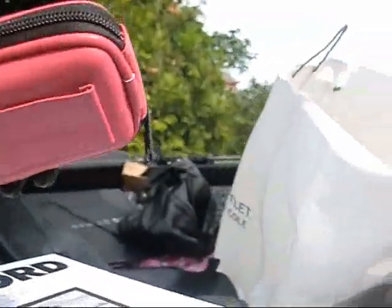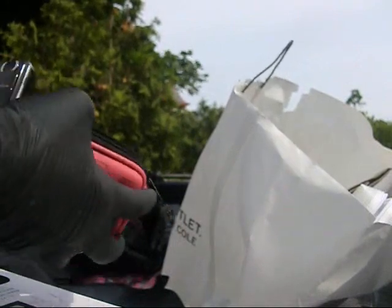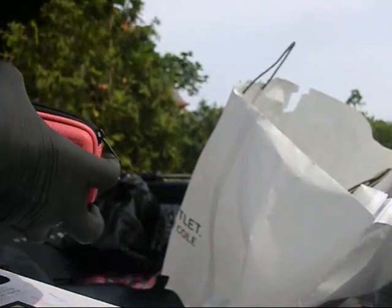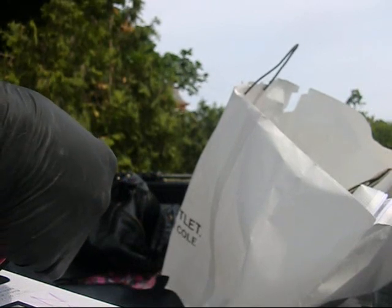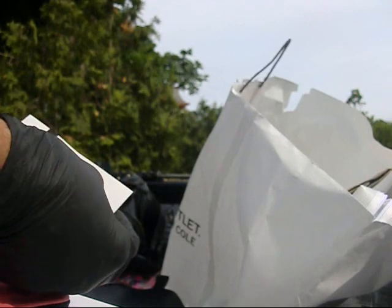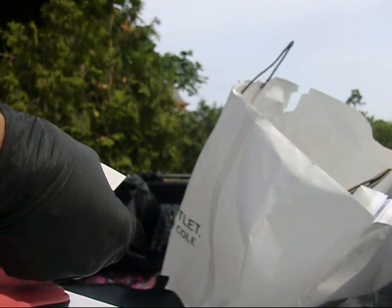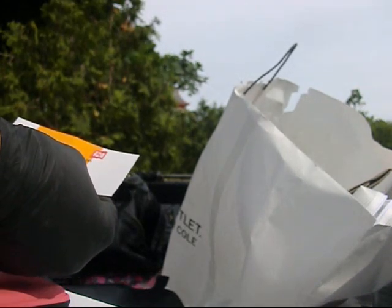Now what is this little pink bag? Oh my. Institute of Contemporary Art Boston, the ICA - one admission ticket, ten dollars.